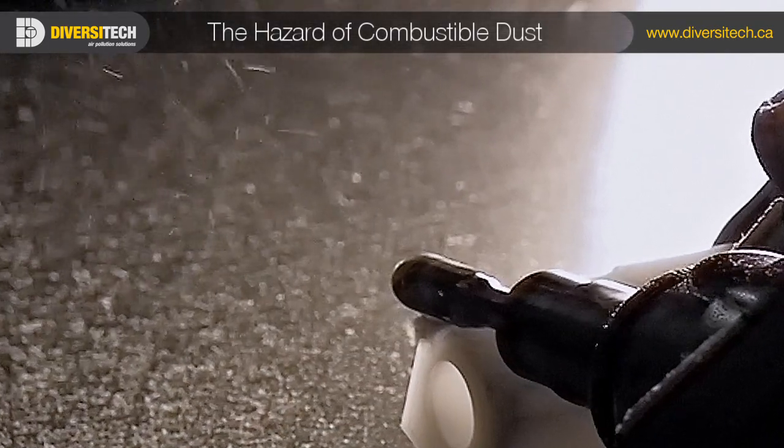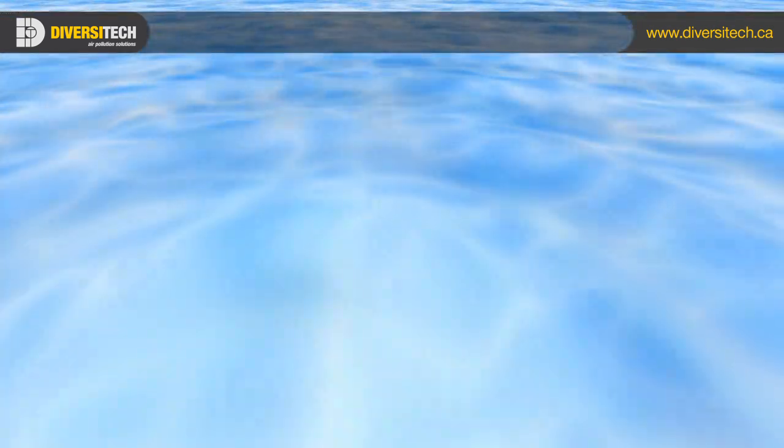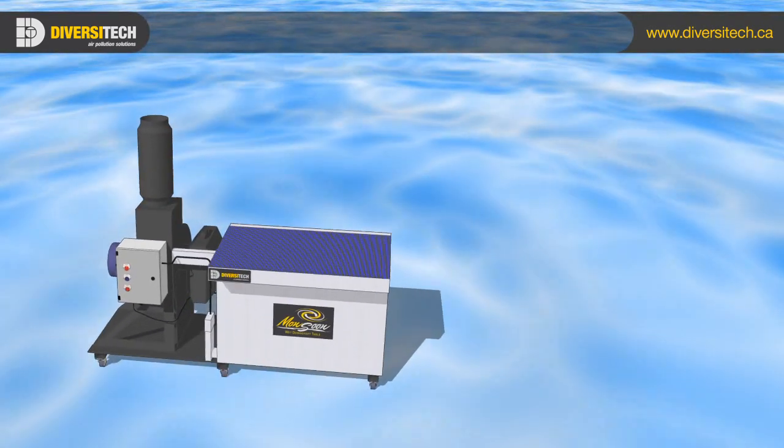Finding an affordable way to manage the hazard of combustible dust is no longer a problem. Introducing Diversitec's self-contained wet downdraft table, the Monsoon.